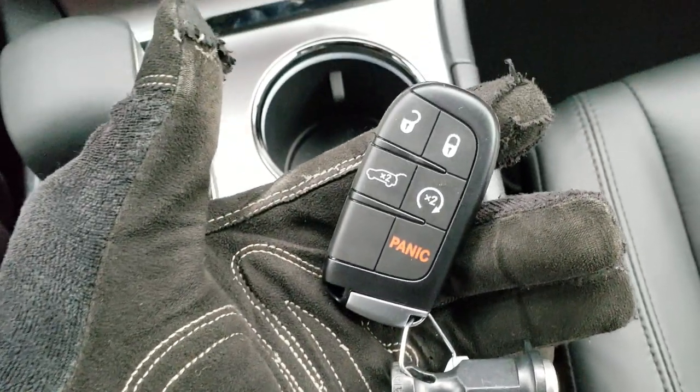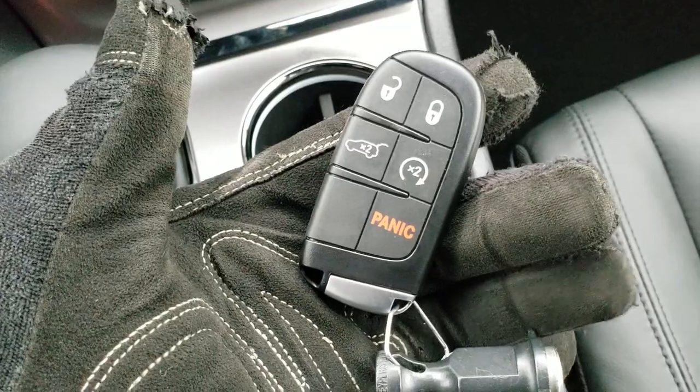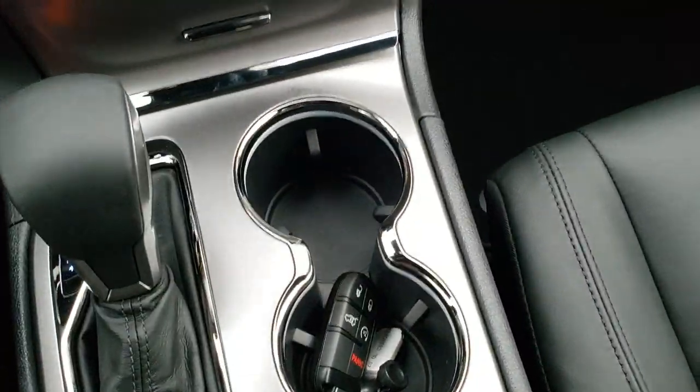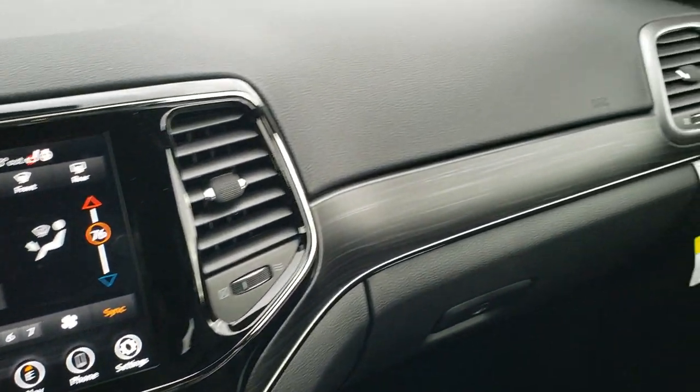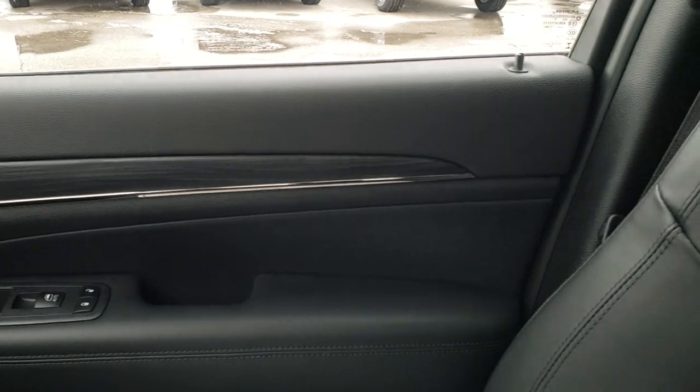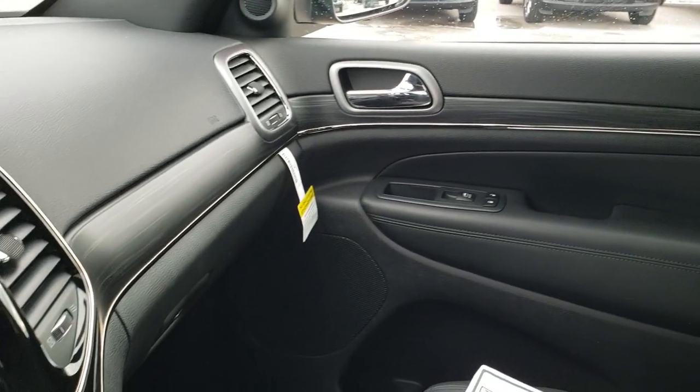Here's your key fob. You get remote start and your power rear gate, and it says Jeep on the back. Enter and go as well. Just really like that wood grain trim on the doors and the dash there.